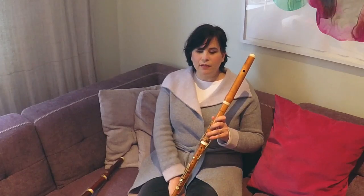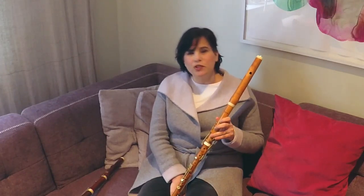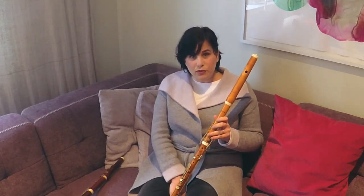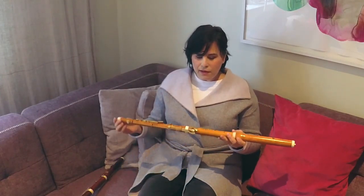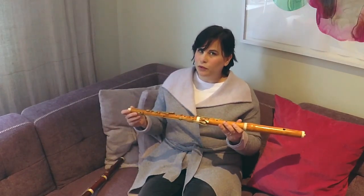Flute music at this point got very virtuosic and was a very popular instrument. A lot was written for flute for amateurs to play at home, but the music got quite difficult, so amateurs were very, very well advanced. There were also flute teachers at the Conservatoire de Paris who were incredible players. We're at the time of Reicha for wind quintets, so there was a lot of music written for flute at this period — lots of chamber music for flute and piano. The flute was of course very present in orchestra.